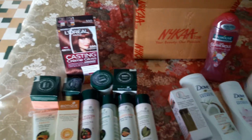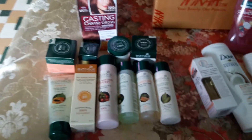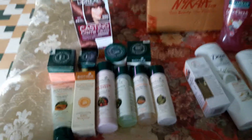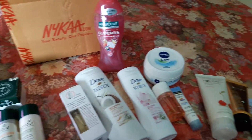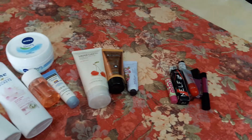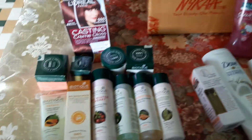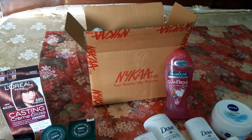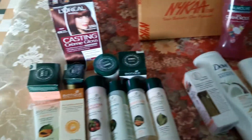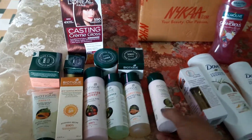Hey YouTubers, this is my second haul on YouTube. I'm new to YouTube and I don't know exactly what to do, but I have purchased a lot of stuff from Nykaa's Black Friday sale — a lot of cosmetics, lip products, and since winter is here, creams, lotions, and more from Biotique. I have a nice amount of purchases because they are giving a huge sale, so let's start!